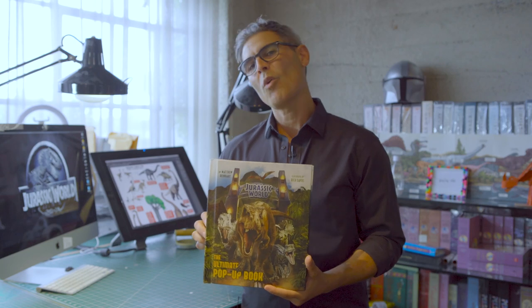Have you ever wanted to visit Jurassic World? See dinosaurs up close? Visit Blue the Velociraptor? Or maybe even witness a battle royale between Spinosaurus and Tyrannosaurus Rex? You can do that now in my upcoming book, Jurassic World: The Ultimate Pop-Up. Let's look inside.